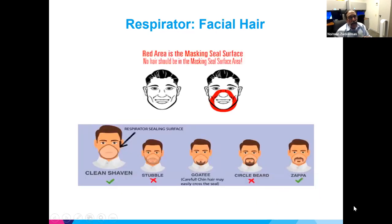The area where the respirator fits on your face must be clean-shaven. The red area on this diagram shows the zone that has to be free of hair. If you have facial hair in that area, the respirator will not seal properly.